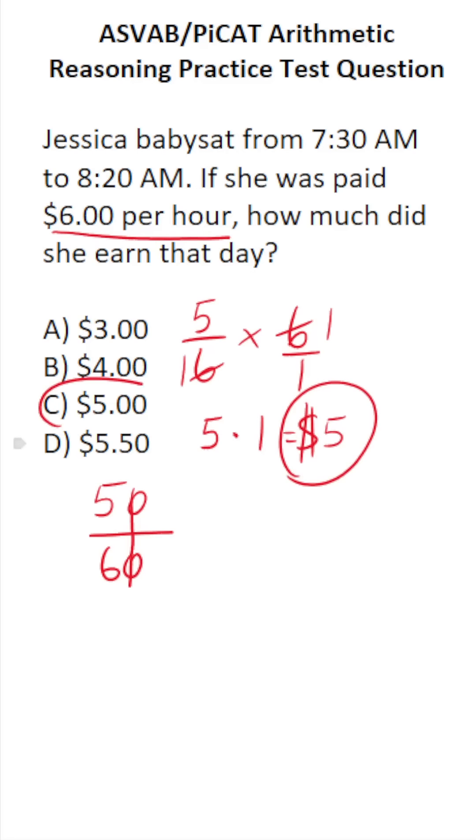So for that day, she made $5. The answer to this one is C. Bye.